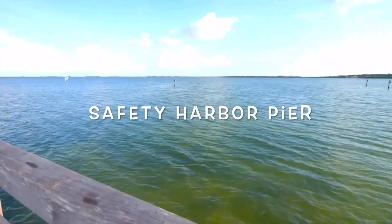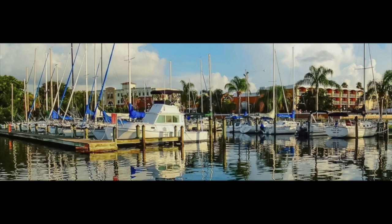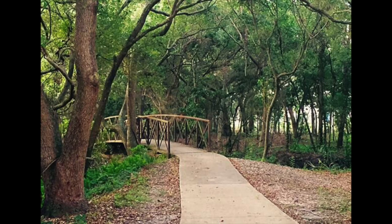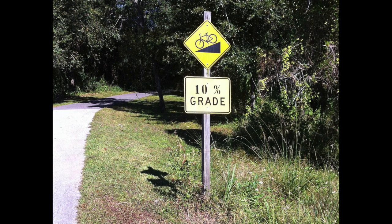If fishing is your favorite thing, then you'll want to find the pier — it's next to the Harbor Marina. I've seen manatee and dolphin there. If biking is your sport of choice, Safety Harbor has the best trail ever. Take Bayshore Boulevard to Ream Wilson Trail, where the hills are the perfect endeavor.